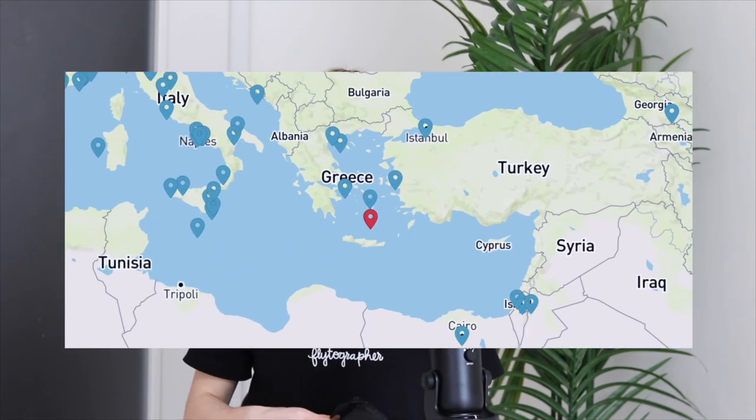Welcome to the Flytographer channel where we share the best places in each city to capture your travel memories. I'm Livia and I'm a photographer here at Flytographer, and today I'll be sharing the best places to take photos in Santorini. Opa! Let's jump in!